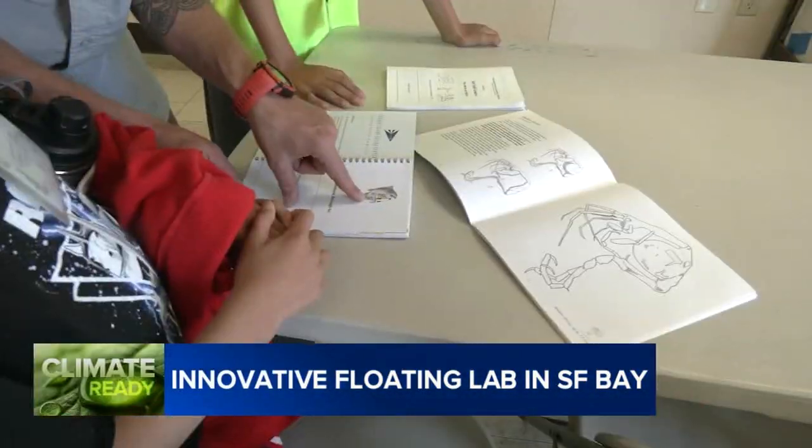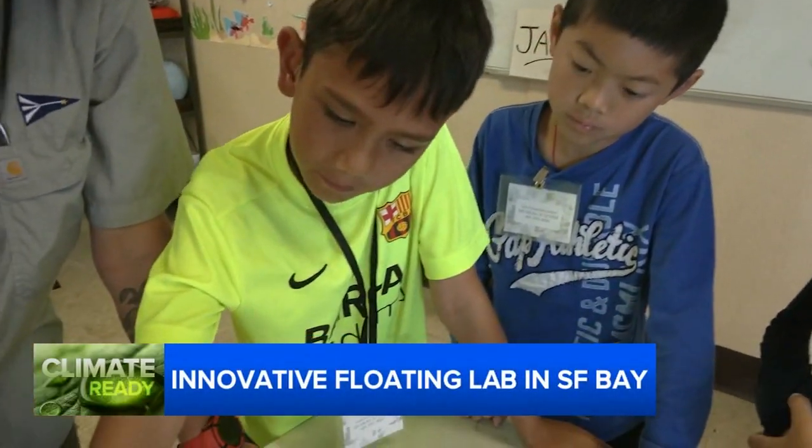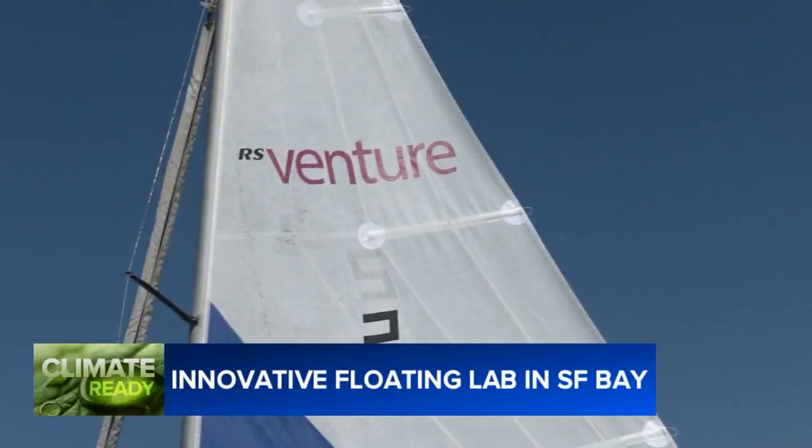For the students, it's a chance to discover on their own — lying on their tummies on the dock — or poring through illustrations in a classroom setting. One student exclaims, 'I think it was like this one!' At the end of the day, it's a melding of education, adventure, and a dose of citizen science.